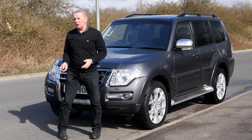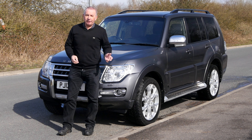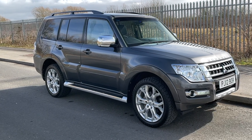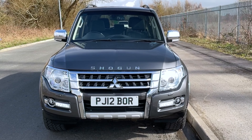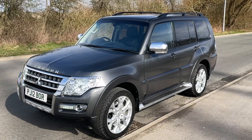Hi, my name is Barry Crampton. Today I'm going to show you around our Mitsubishi Shogun, then I'll take you for a ride in it. It's a 3.2 Di-DC SG5 auto four-wheel drive long wheelbase, 2016 on a 66 plate, one owner from new.